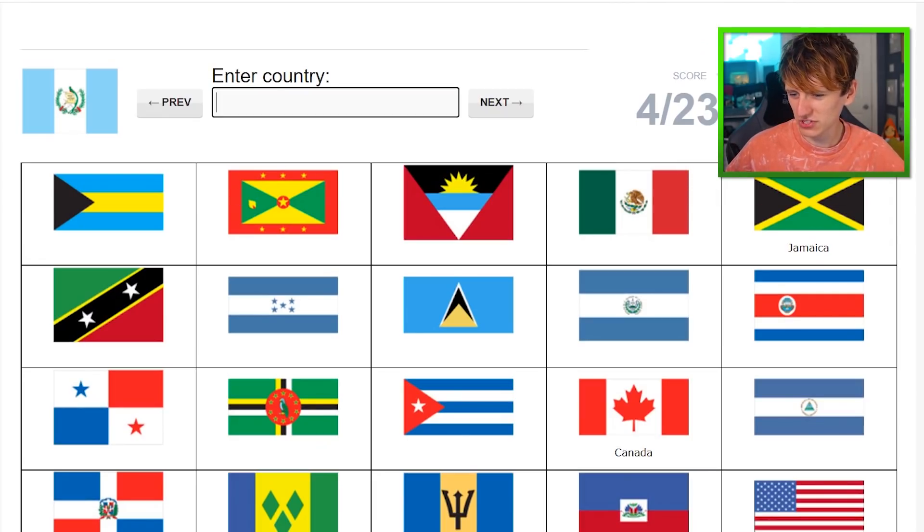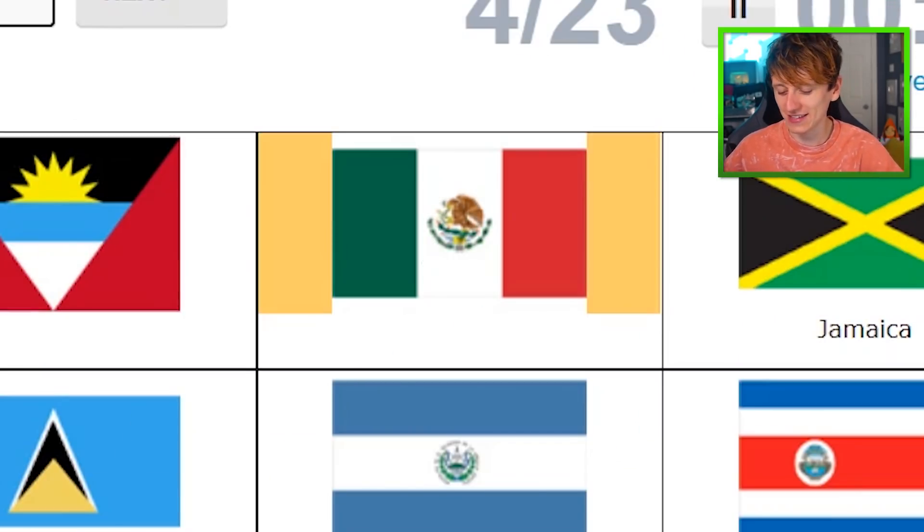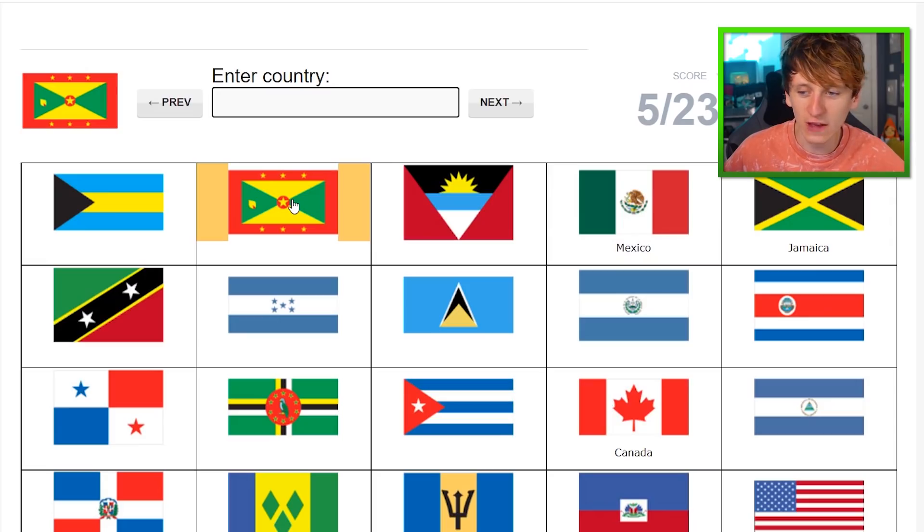This one I do know because I didn't know it in the previous video — that is Trinidad and Tobago. And then we haven't done Mexico yet. There it is. Mexico. That's 5 of 23.